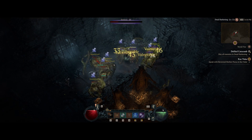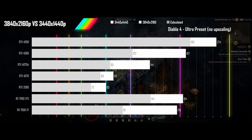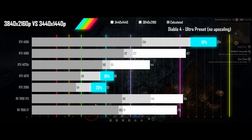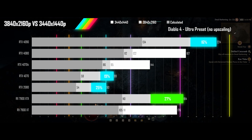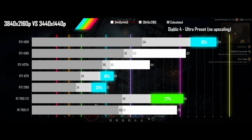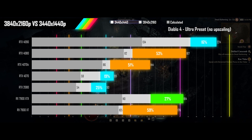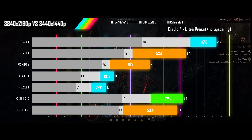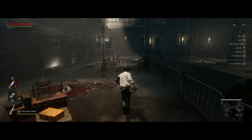Next up is Diablo 4 played on its ultra preset with no upscaling. Three cards see less than 50% of the expected drop. The 7900 XTX just misses out thanks to being CPU bound, though not quite as CPU bound as the 4090. The three remaining GPUs are barely staying ahead of the calculator results. We again see the need for a one to two tier upgrade depending on where you sit in the stack.